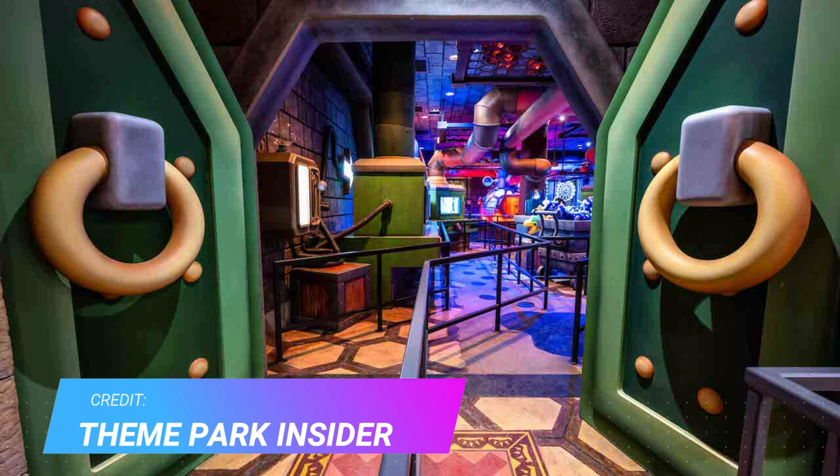I'm so glad Universal is continuing with amazing, highly detailed queues. This looks just as good as the Wizarding World of Harry Potter's queue, if not better — because this queue shouldn't have an outdoor section, unlike the Wizarding World of Harry Potter's Forbidden Journey, which does have a permanent outdoor section in the garden area.